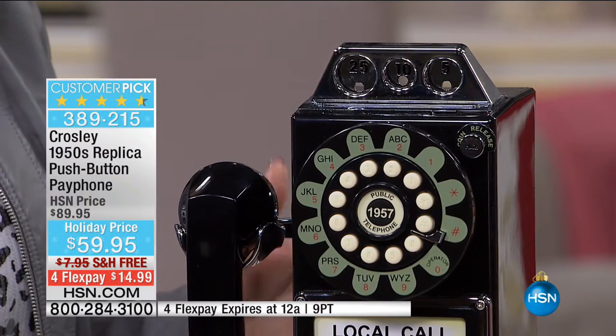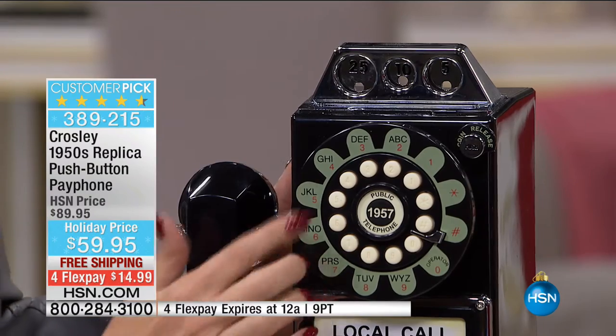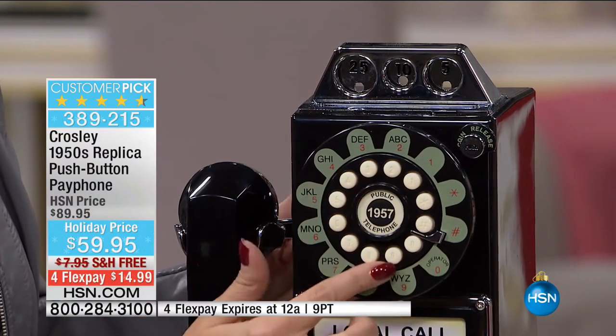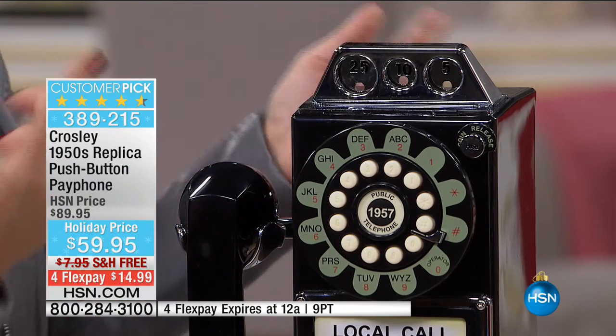You remember a time when things were a little simpler, where we didn't have all the digital technology, where we weren't tethered — you had to actually find a pay phone to make and receive calls. Instead of a rotary dialer, this has the look and feel of a rotary dialer but with the ease and convenience of push-button controls, so you don't have to start all over again.